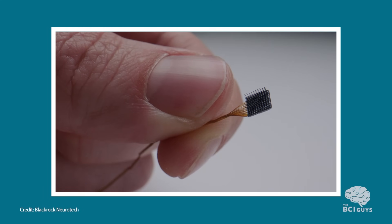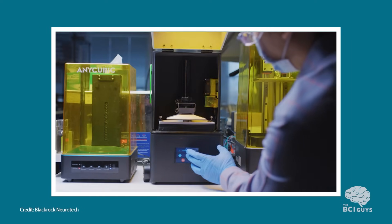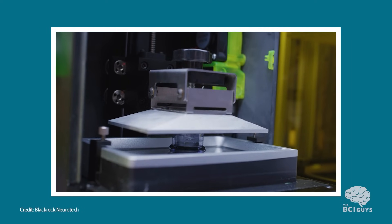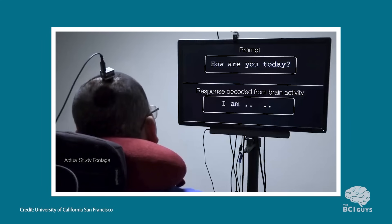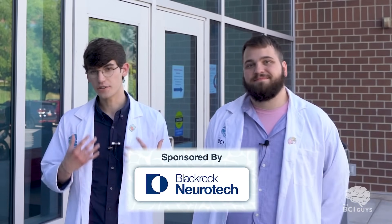We're here at BlackRock Neurotech's headquarters in Salt Lake City, Utah. They flew us out here to give us and all of you an exclusive behind-the-scenes look at their incredible technology. Their devices have been implanted in dozens of people since the early 2000s and have been a part of many of the most pioneering research projects in the BCI field, including brain-controlled neuroprosthetics, sensory restoration, encoding thought into speech, and many advanced brain-computer interface functions like sending emails or playing video games. I should mention that this is a sponsored video and I do ongoing consulting work for BlackRock. Let's head inside.